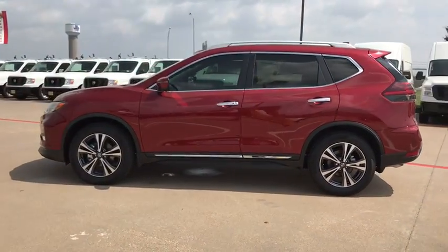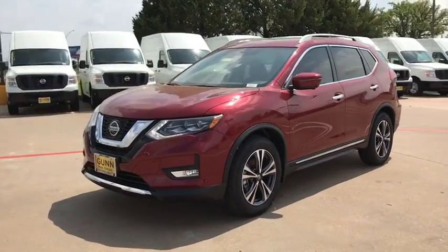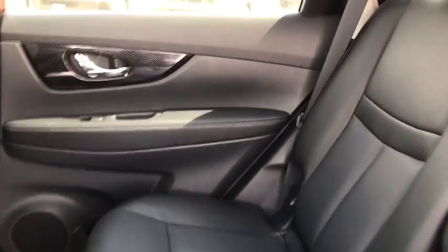Here are some of this vehicle's great options: power liftgate, keyless entry, stability control, traction control, remote engine start, lane departure warning, steering wheel audio controls, backup camera, anti-lock braking system, navigation system.